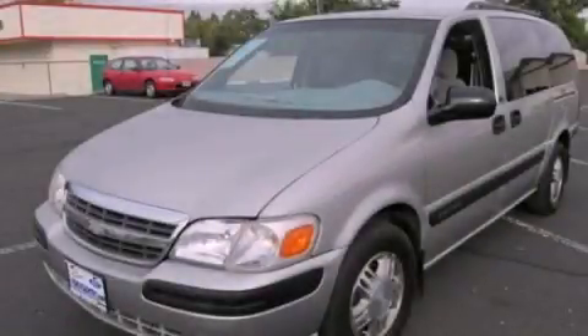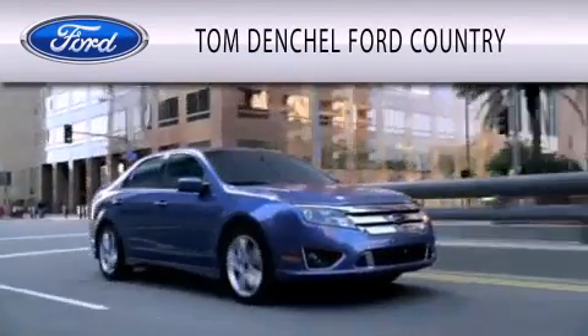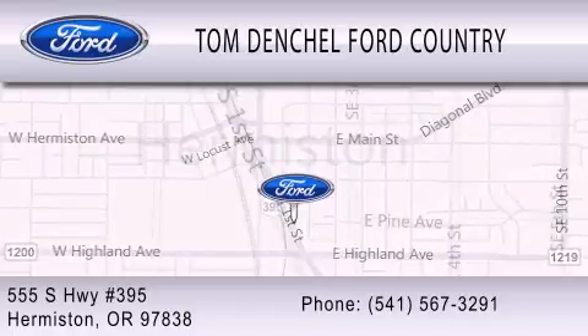Contact us today to schedule your opportunity to see this automobile in person. Tom Denchel Ford Country is dedicated to doing everything possible to ensure that the experience you have selecting your vehicle is as pleasant as possible. We're located at 555 South Highway 395 in Hermiston.